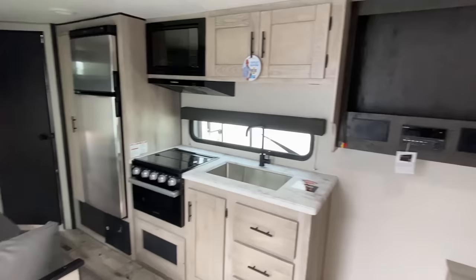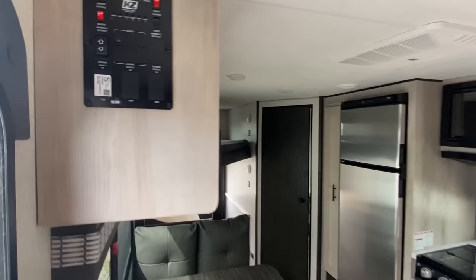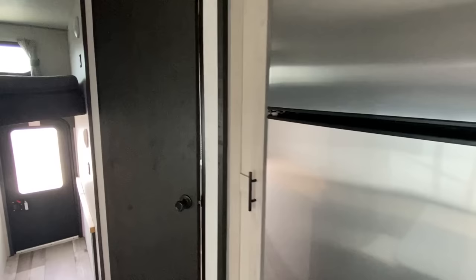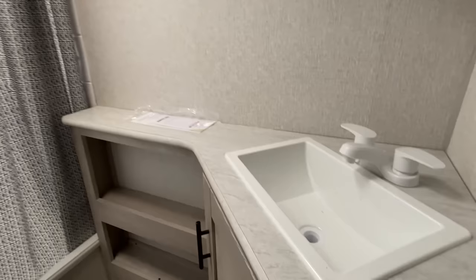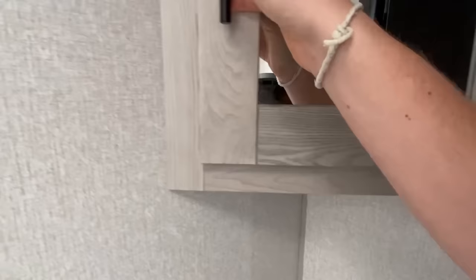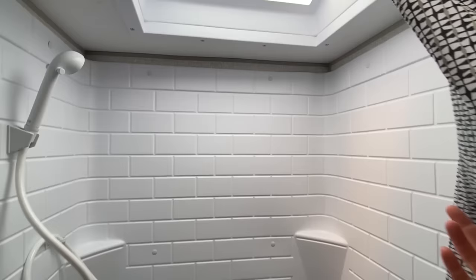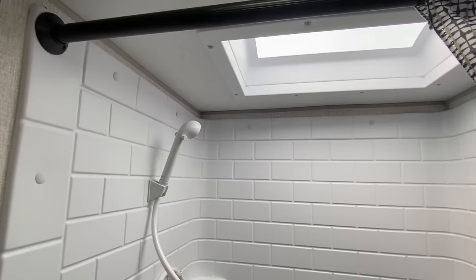All right, we've got one more thing to see, and that is the bathroom. What's behind this door? Oh yeah — look at that nice shower. There's another cabinet down there for storage, here is your toilet, and look at this walk-in shower. This is a really good size shower, and you have a skylight up top. Very cool.